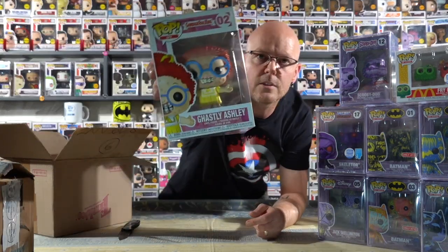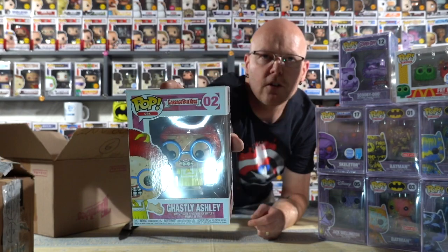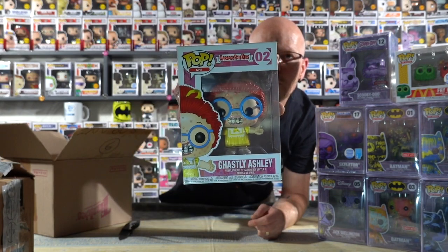Any of you guys watching other videos would have noticed I'm also collecting the full set of Garbage Pail Kids. I have a few that have come through. First of all, we've got Ghastly Ashley with her braces. Any of you folks who were Garbage Pail Kids fans as children will know that these Funko Pops are absolutely epic. The box is opening itself up. There it is - Ghastly Ashley, with the big blue glasses on. Very, very funky Funko. That's going to go into my GPK collection, which is growing nicely.